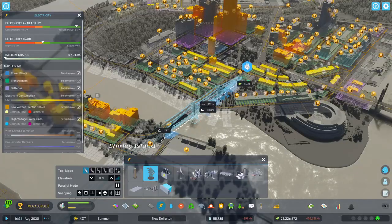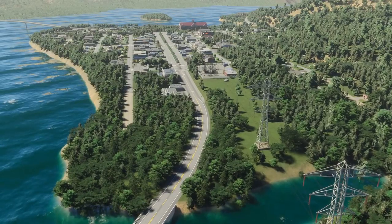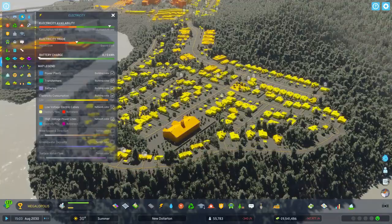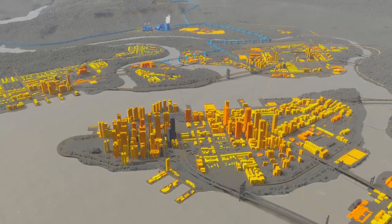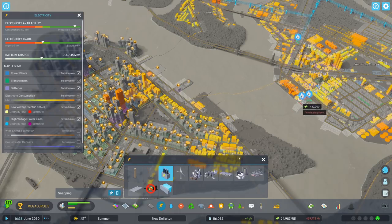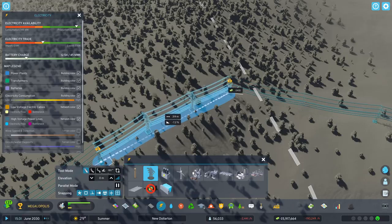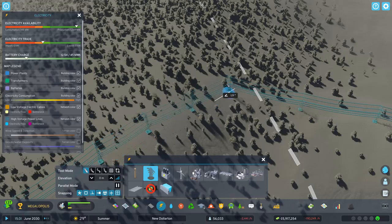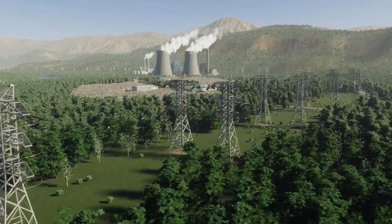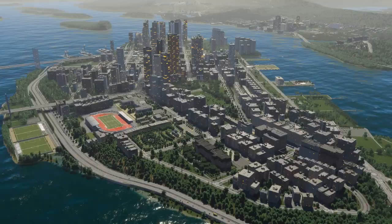Together, they form the grid that pumps electricity right across your city. There's one drawback: power lines and electric cables can only carry so much electricity. When demand increases, they can max out, creating a bottleneck. Keep the grid humming by evenly spreading electricity connections around your city. You can also build power lines to import electricity from neighboring cities — imported energy will save your bacon if local power plants fail to produce enough.